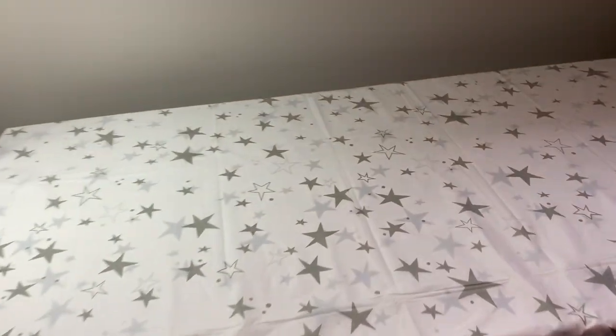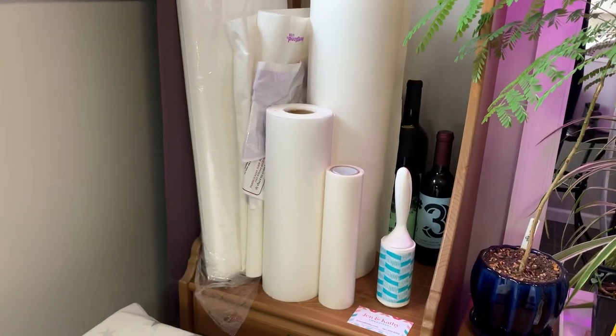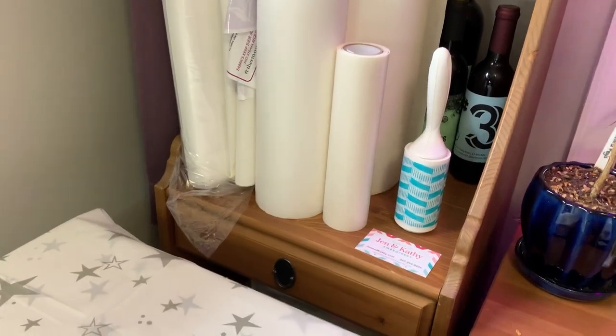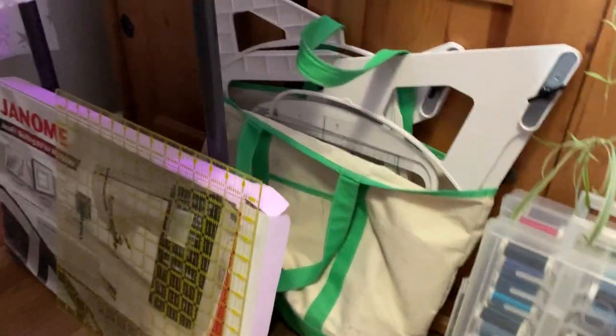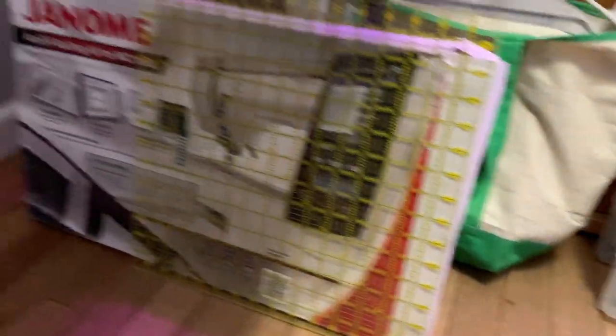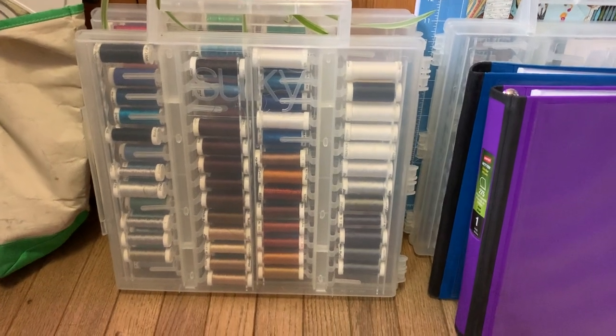We added bed risers to the craft table because when you're cutting and using the surface it hurts your back if it's too low. Now it's countertop height — really nice. On the side we have a wine rack — Kathy makes wine if you don't know — and we have some stabilizers here. This roller is awesome for fabrics that need to be rolled. Underneath we have all the hoops in a bag, a cutting tool for measuring blocks, and the quilting kit that came with the machine.